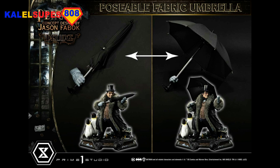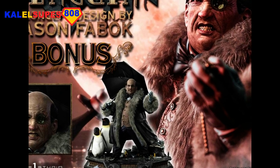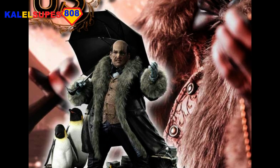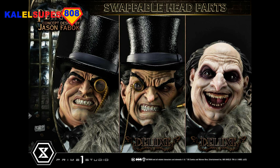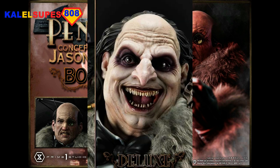This is an absolutely gorgeous looking Penguin statue — probably the best I've ever seen. He's got his lined fur coat, his bow tie, his waistcoat, and his gold accoutrements. There's also a deluxe version which has a lot of swappable parts, including three swappable heads — one of which is a Jason Fabok version.